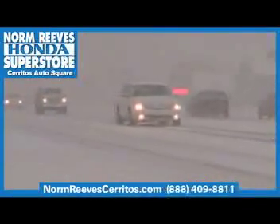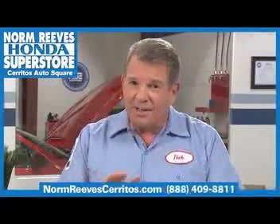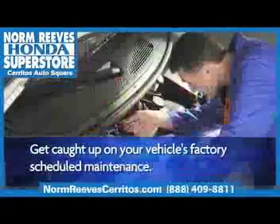Old man winter is just around the corner, so now is the time to get your car prepped for winter. You don't want to get stranded in one of those storms. Get caught up on any factory scheduled maintenance you may have put off during the busy summer months.